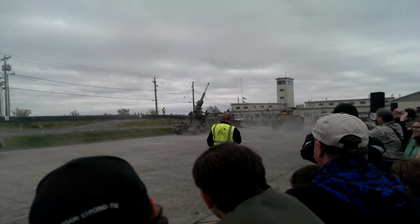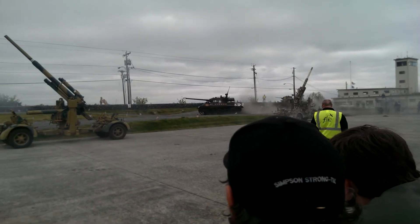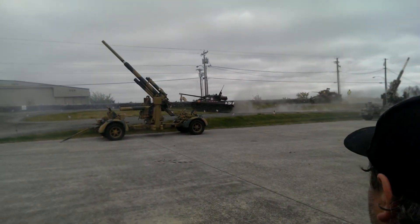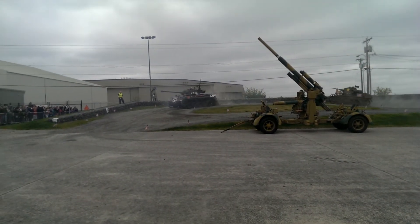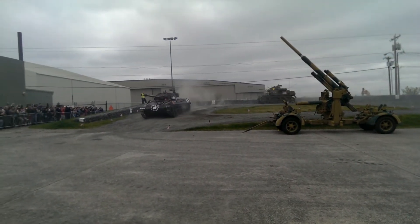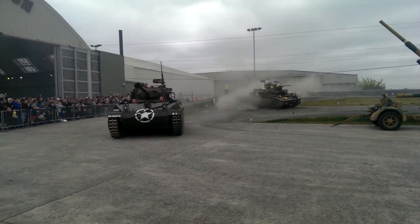That other big machine is the MAP Outback. The M3 Stuart is crewed by four: a commander, a gunner, a driver, and a co-driver. And you can see it has a very small profile.